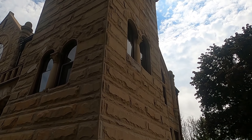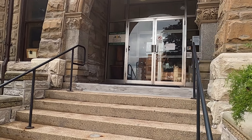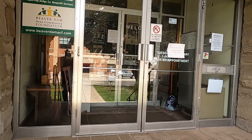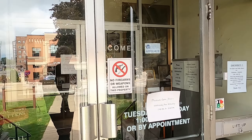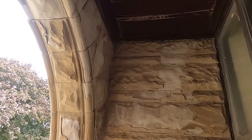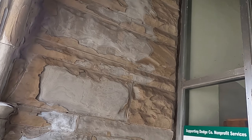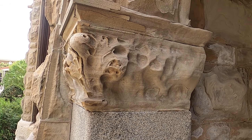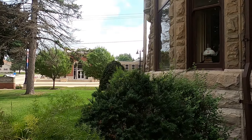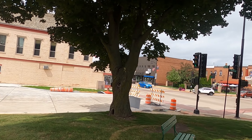It looks like a medieval castle. I think they do open at one, but I won't be here. You can see there are metal beams — these buildings need constant repair. A little bit of a big road, bustling Beaver Dam. Less bustling — the road is closed, they just repaved it.